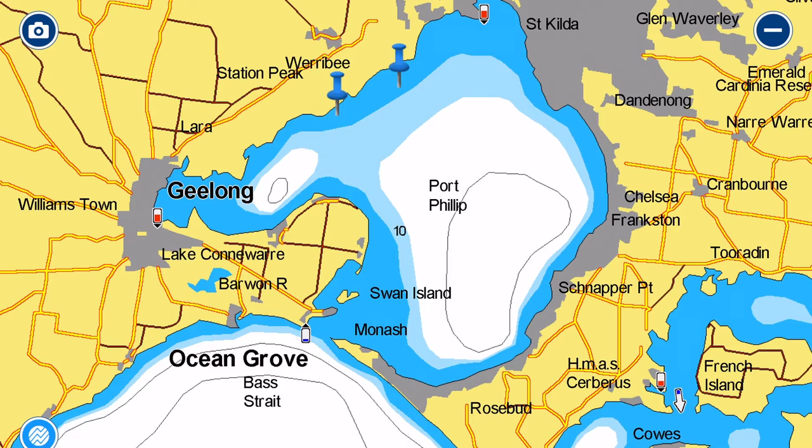In many cases these are places that you'll either find it difficult to get to by car, or you'll just get a different perspective on them.